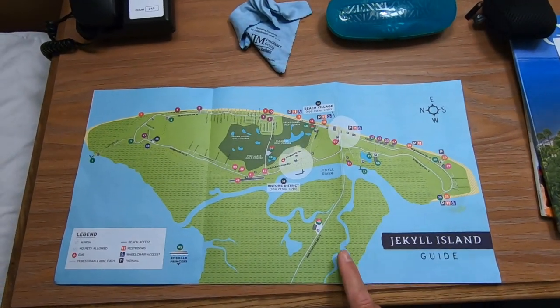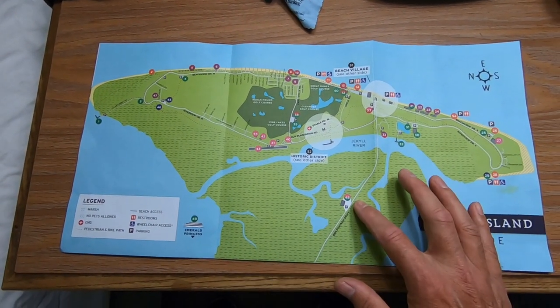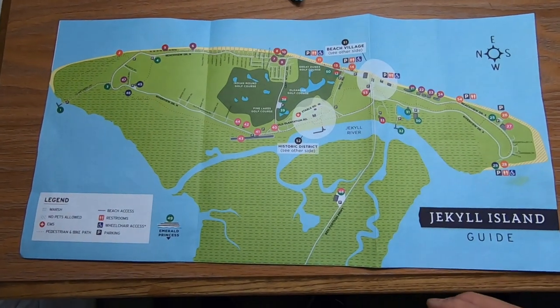Jekyll Island is off the coast of Georgia. You access the island by one road in, and there's a toll of $8 to get onto the island, because part of the island is also a Georgia State Park.